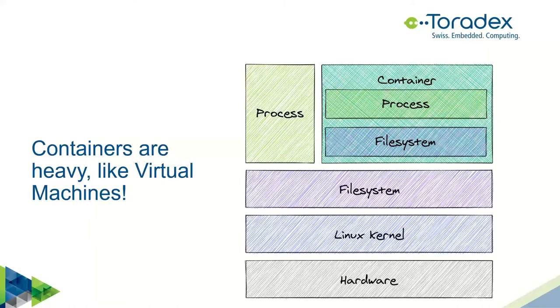Why are containers not virtual machines? Looking at the architecture: a standard Linux process interacts with the filesystem and talks to the Linux kernel, which in turn talks to hardware. A containerized process still does the same thing — the only difference is it has a different view of the filesystem. The number of layers is exactly the same. In terms of overhead, a kernel call from a process inside a container is exactly the same as from any other process. There's no virtualization overhead.